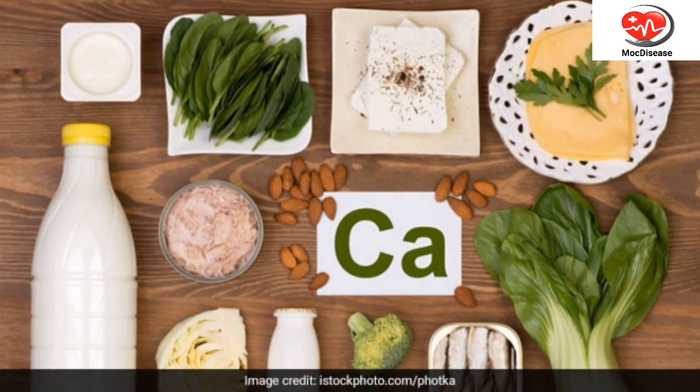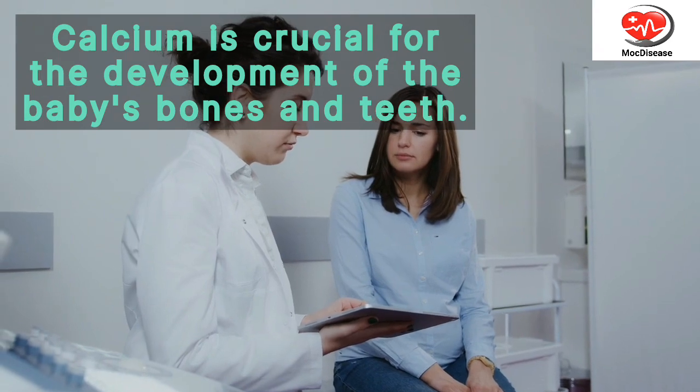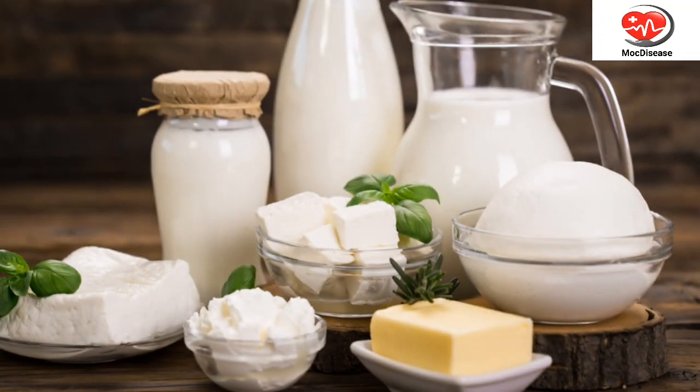3. Calcium-Rich Foods. Calcium is crucial for the development of the baby's bones and teeth. Dairy products such as milk, yogurt, and cheese are excellent sources of calcium.